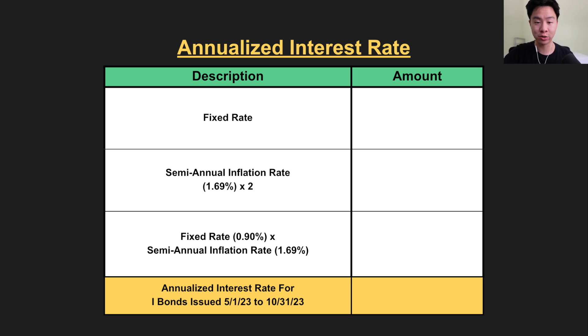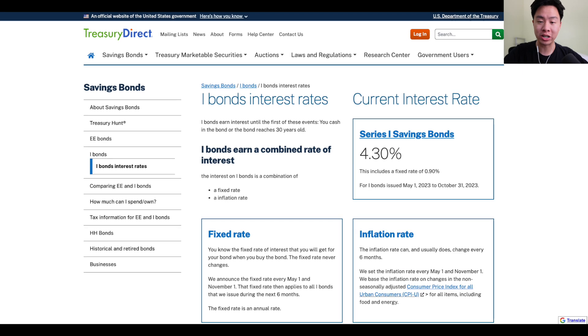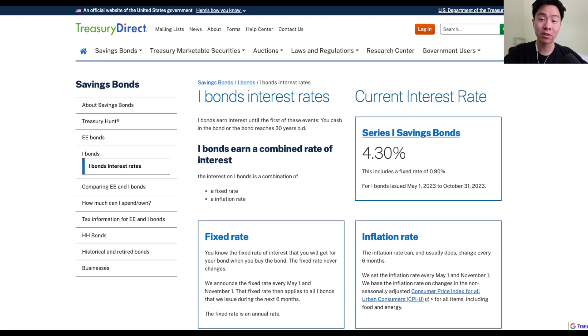Once you have these two variables, we calculate the annualized composite rate — the interest rate for I-bonds issued from May through October 2023. First, we have the fixed rate at 0.9%. We then multiply the semi-annual inflation rate by two since we're calculating an annualized rate, giving us 3.38%. Finally, we add the product of the two variables — the semi-annual inflation rate times the fixed rate — which gives us a tiny 0.015% boost. Adding all three numbers together gives an annualized composite rate of 4.295%, which rounds up to the 4.3% advertised on Treasury Direct, the official government website where you buy I-bonds.